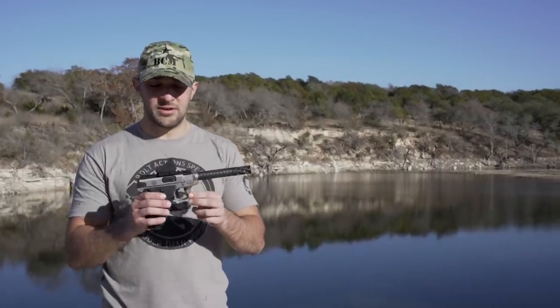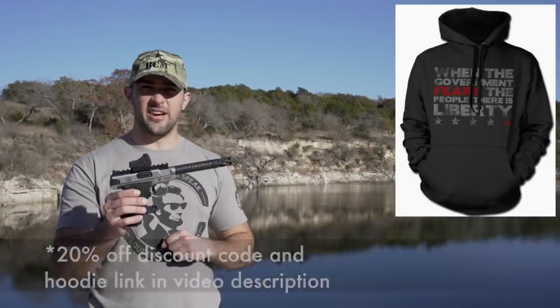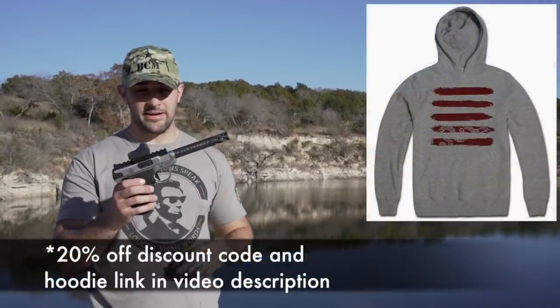Hey guys, Mr. Guns and Gear here. We're going to be doing a review on the Smith & Wesson Performance Center 22 Victory. Also show you how to clean it and all that fun stuff, so we're just going to go ahead and get into it. If you've ever put on all your tactical gear and just stared at yourself in the mirror and liked what you saw, go ahead and hit that subscribe button.